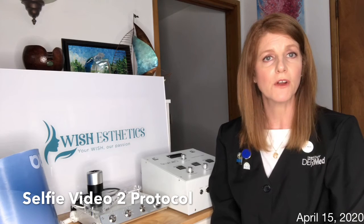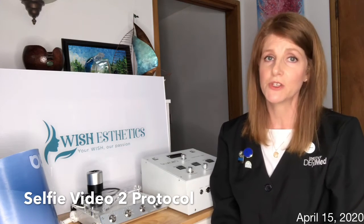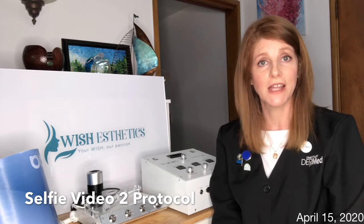Nurtress microcurrent utilizes a current that mimics my own body's cellular signaling. Acoustic therapy by 20 Hertz Pro helps with product penetration and lymphatic drainage. And Saluma LED light panel will help stimulate collagen and elastin production.